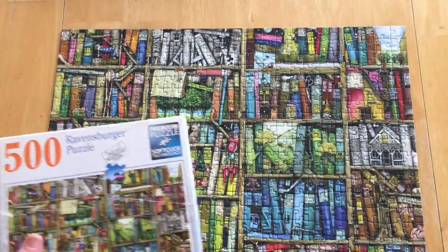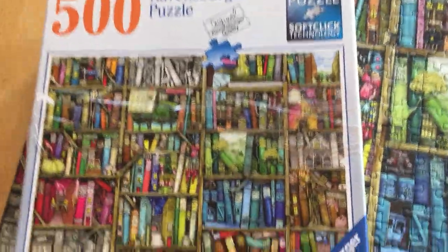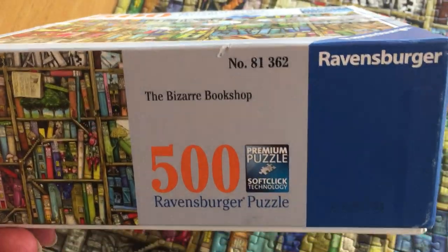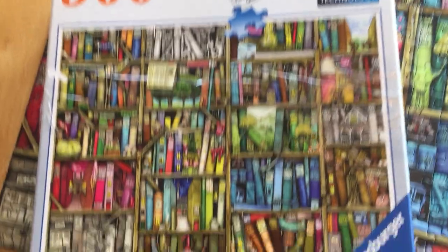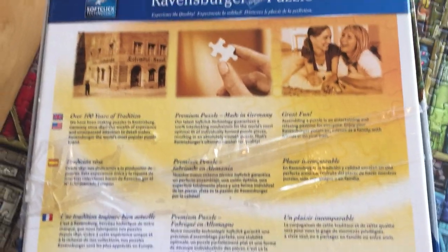Hello everyone, this is Leslie from the Whole Shebang. This is a video of the Bizarre Bookshop puzzle — it's a 500-piece Ravensburger puzzle. I picked it up at a sale somewhere, but I love these puzzles so much. They are made in Germany and they are just wonderful puzzles.